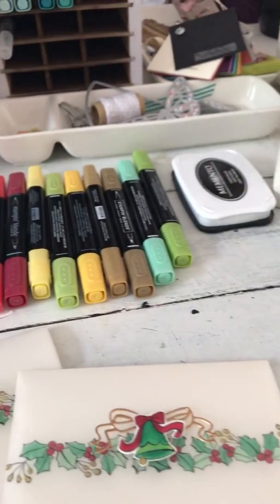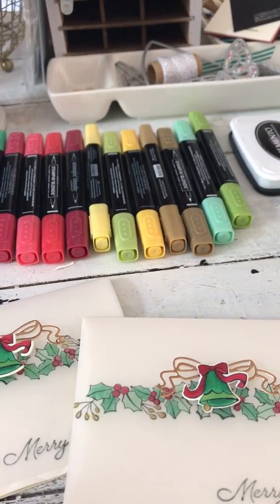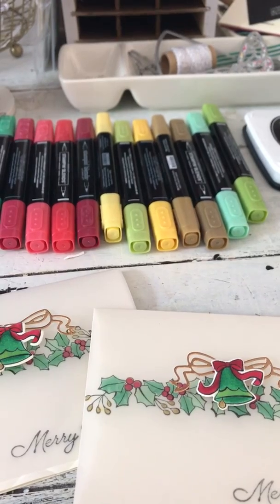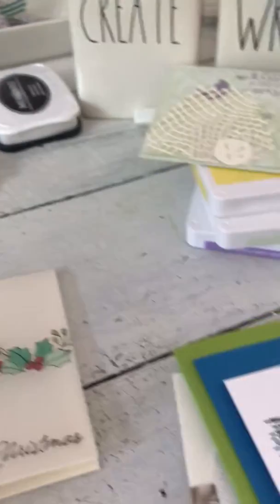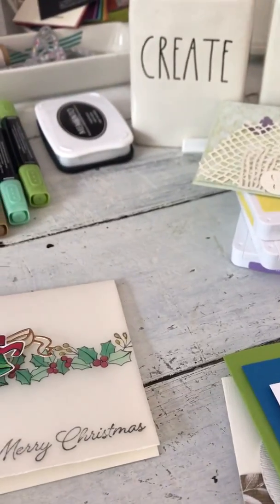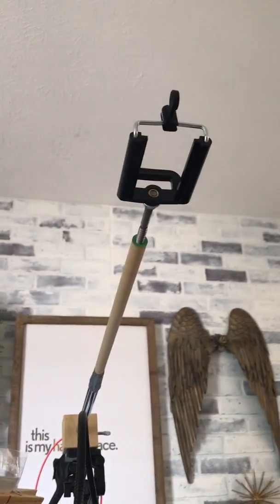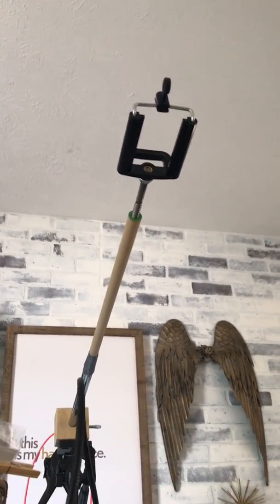Hey! I thought I would pop back on for my Instagram channel video number two. I did realize I can't film anything yet of me working because I don't have a way to hold my phone and stamp — I need my hand to hold my phone. My thing up here only holds my phone one way, and my table goes this way.